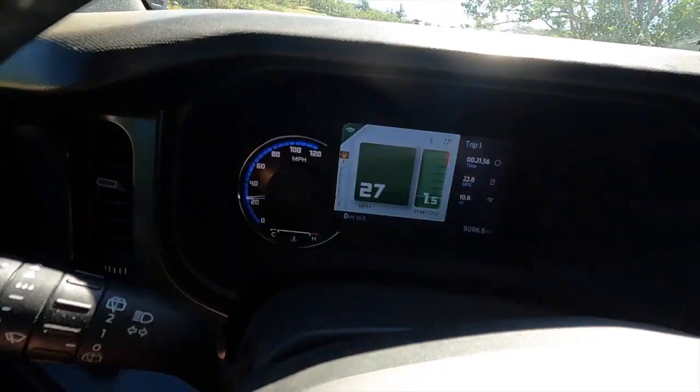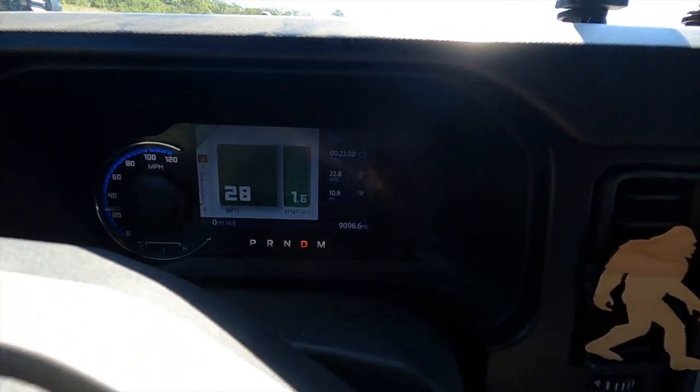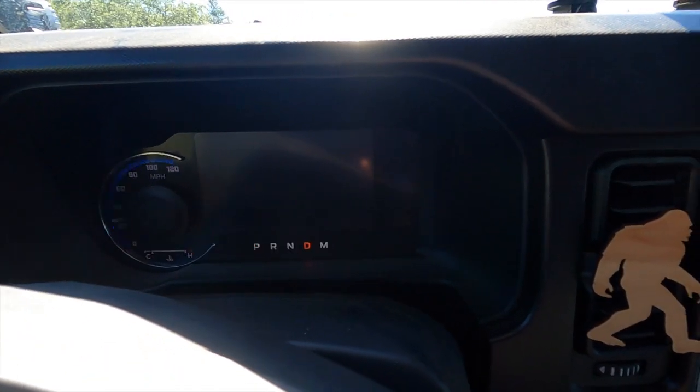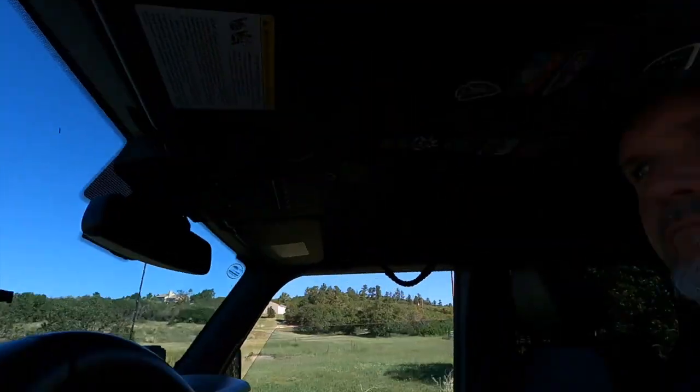We have hit 10 miles past zero and still going strong. I would have expected probably 10 miles out of the reserve, so I think we're okay at this point. Now how much further can we go? You drive around here long enough and you see deer and bears and things like that. Looks like we'll see a bear before we run out of gas, because we're already at 12 miles and have not run out yet.